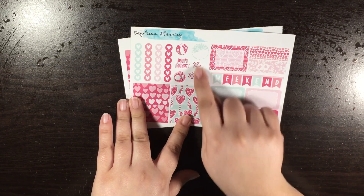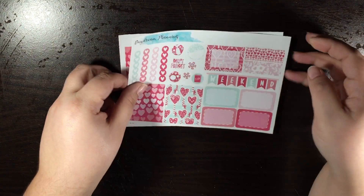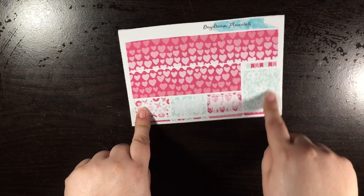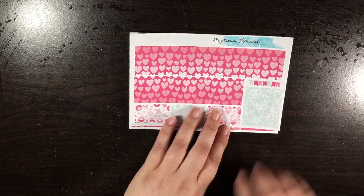some labels or washi, functional deco, some heart checklists. And then on this sheet you get some more half boxes, another full box, this little banner, and then bottom washi. So that was the Valentine's Day mini kit.